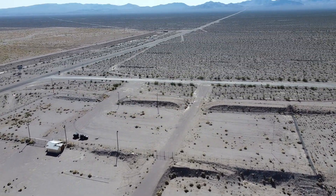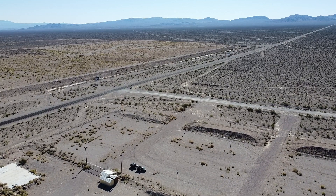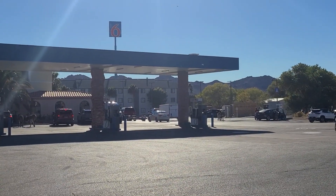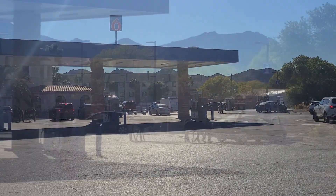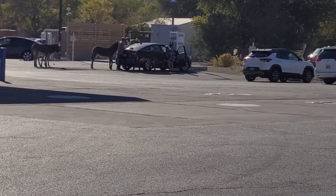One thing that remains constant is the old timers that have roamed these hills and outlasted all the booms and busts. Though they occasionally enjoy modern conveniences like munchies from the current tourists, if you aren't careful one might try and hitch a ride home with you.